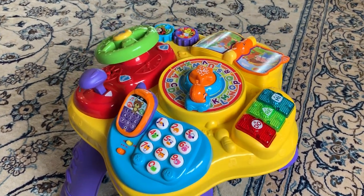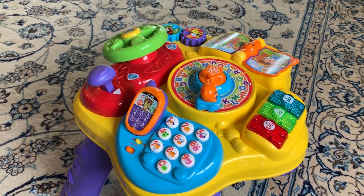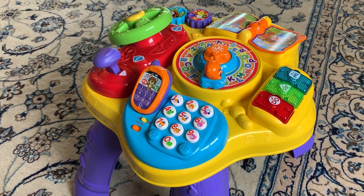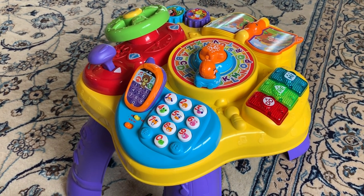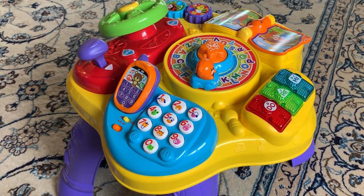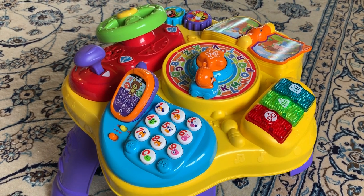Today I'm doing a review on this VTech SMR table. This was a table that I originally — like most of the products I'm reviewing on this channel — I use for my daughter, and that's how I've been experiencing it with two kids. I can tell you my honest and true experience and opinion about it.